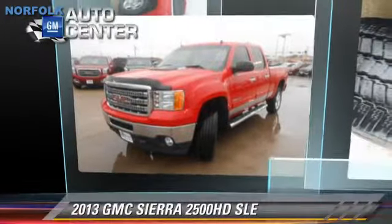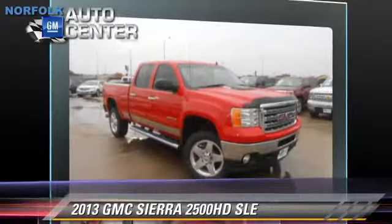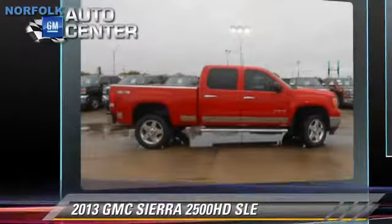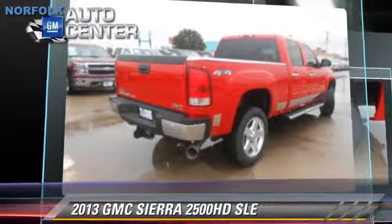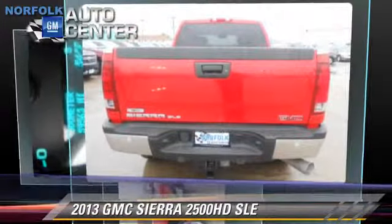This vehicle, with fewer than 65,000 miles on the odometer, is well equipped. This GMC features power steering, towing package, and four-wheel drive. Safety features include traction control and four-wheel ABS.